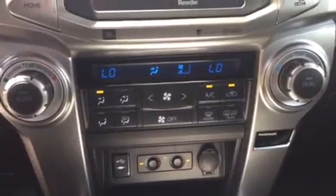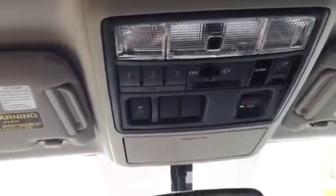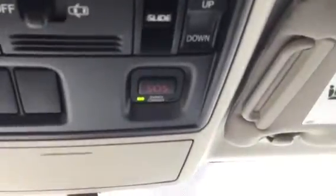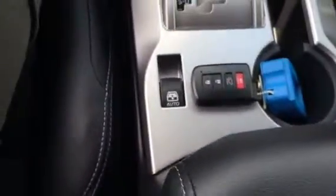Dual zone climate control. Heated and cooled seats, as well as your USB and auxiliary plug-in and another 12-volt car charger. You have your HomeLink system for your garage door openers — those buttons labeled one, two, and three can program up to three garage door openers. The SOS button: if you're ever in trouble and need help, just press it and you'll have someone right there waiting for you. All the controls for your power sliding moonroof, and of course the power sliding rear tailgate glass — 4Runner's been known for that for as long as I can remember.